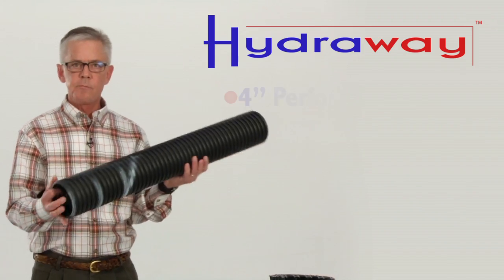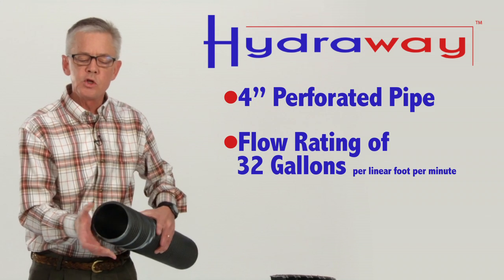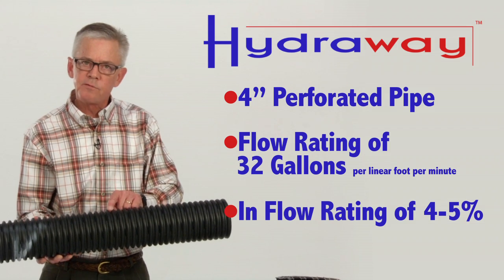This particular product is called four-inch perforated pipe. It has a flow rating of 32 gallons per lineal foot per minute, with an inflow rating of only four to five percent open space for water intake.